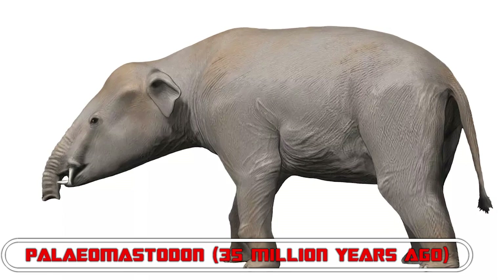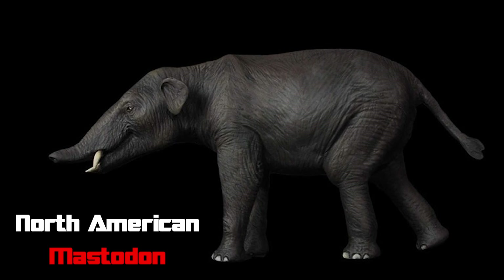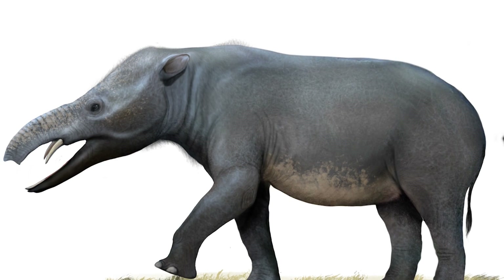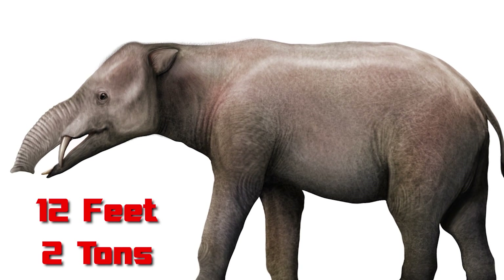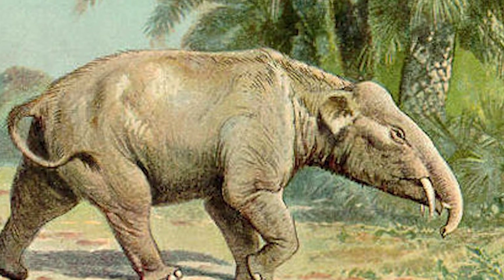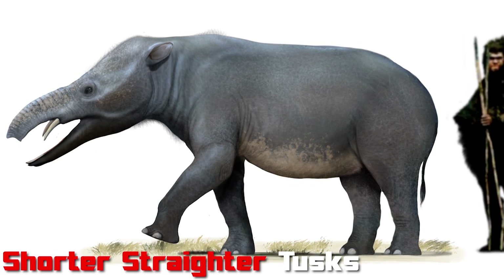Number 8: Paleomastodon — 35 million years ago. Despite its evocative name, Paleomastodon was not a direct ancestor of the North American mastodon, which appeared tens of millions of years later. Rather, this Pheomia contemporary was an impressively sized ancestral proboscidean, about 12 feet long and 2 tons, that stomped across northern African swamps and dredged up vegetation with its scoop-shaped lower tusks, in addition to a pair of shorter, straighter tusks in its upper jaw.